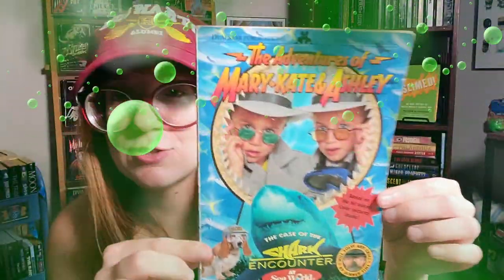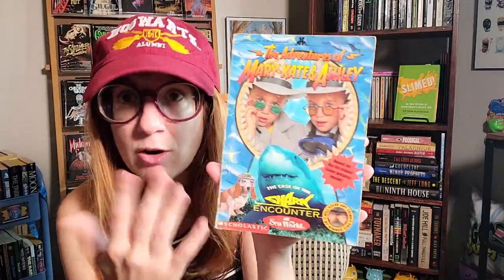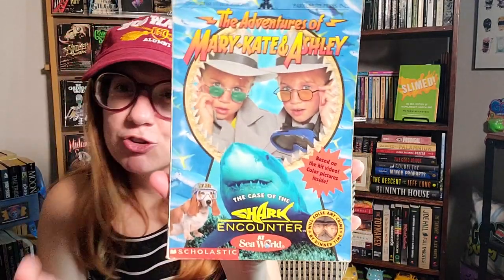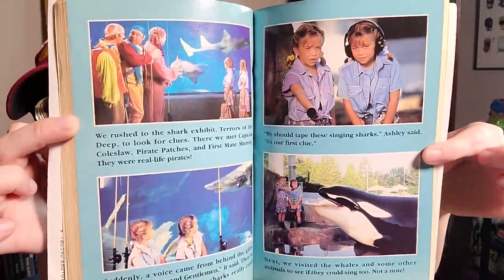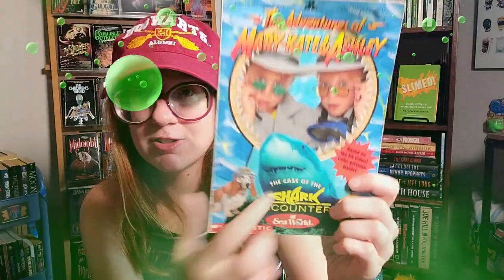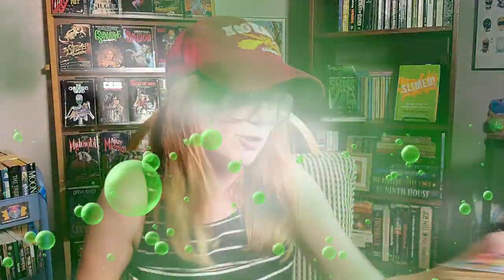It says Disney Adventures, December 1997, Volume 8, Number 2. I also found a Mary Kate and Ashley adventure book — Shark Encounter at SeaWorld. I don't really agree with SeaWorld for the orcas, but it's shark themed and I love sharks — it's my favorite animal. Old school Mary Kate and Ashley, but I like the It Takes Two book a little better.